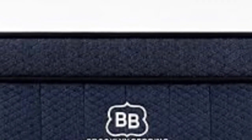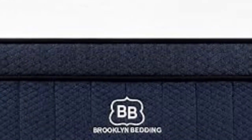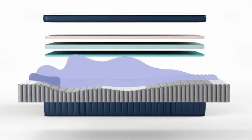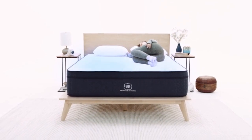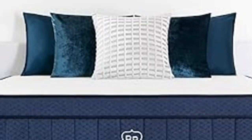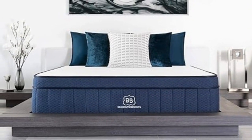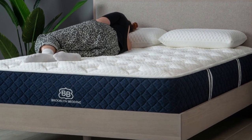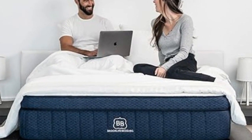The Signature Hybrid also earned high rankings in our temperature control tests. The coils generate steady airflow to cool off the interior, and a gel infusion in the TitanFlex foam layer absorbs and releases body heat to help the surface stay comfortable. The Signature Hybrid soft begins with a fabric cover quilted with polyfoam, followed by a layer of TitanFlex foam engineered to be more responsive than traditional memory foam, then a transition layer of VariFlex foam for even weight distribution. The support core consists of pocketed coils over a high-density polyfoam base, with coils reinforced along the perimeter to minimize sinkage when getting in and out of bed.